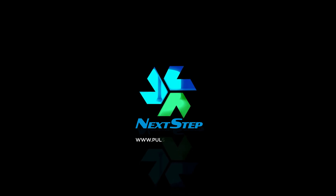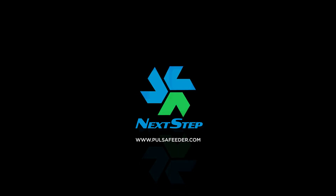To learn more about Next-step, visit Pulsifeeder.com and contact a local sales contact today.